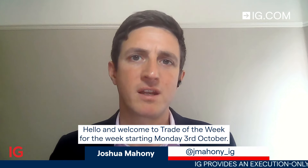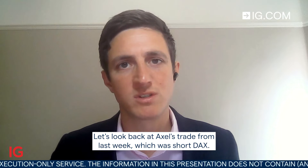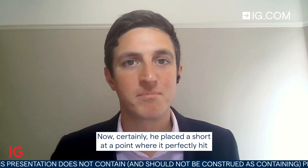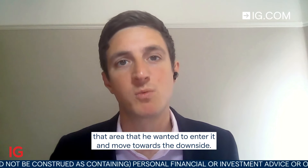Hello and welcome to Trade of the Week for the week starting Monday the 3rd of October. Let's look back at Axel's trade from last week which was short DAX. He placed a short at a point where it perfectly hit that area he wanted to enter and move towards the downside.